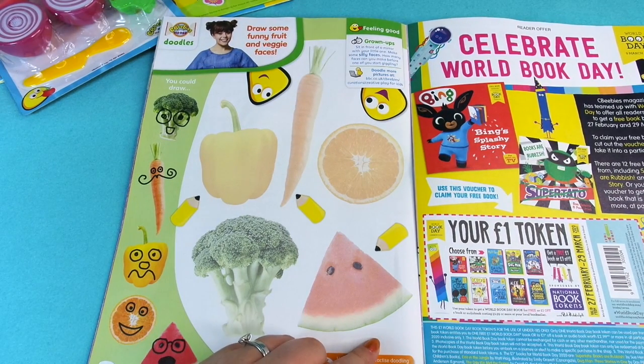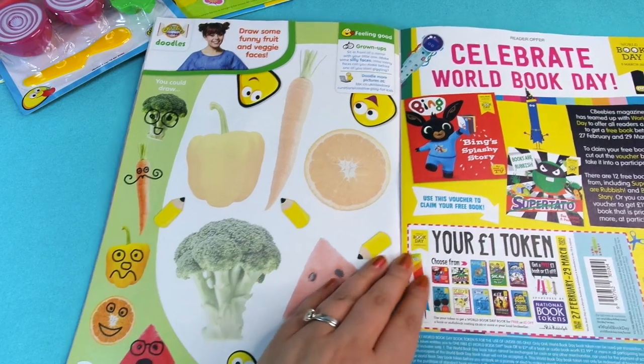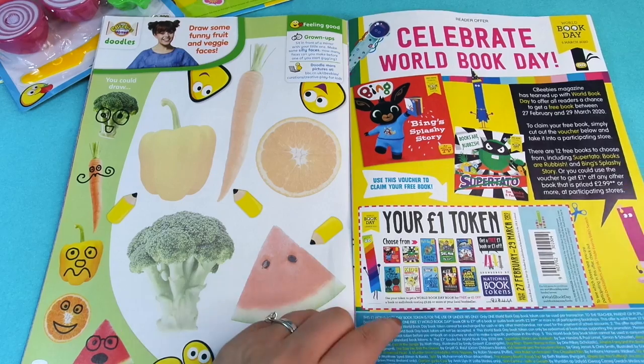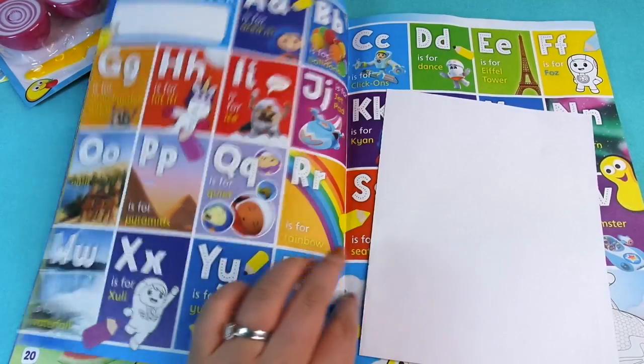Here we've got some funny faces to do on the fruits and vegetables — that looks great. And then we've got 'Celebrate World Book Day', which is today at the time of filming actually. You get some money off here and you've got to put this up.